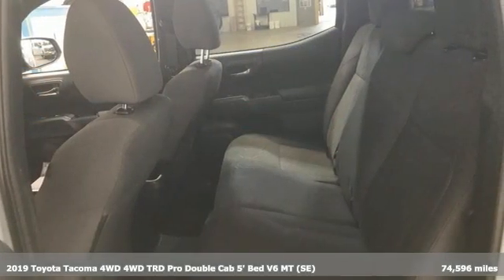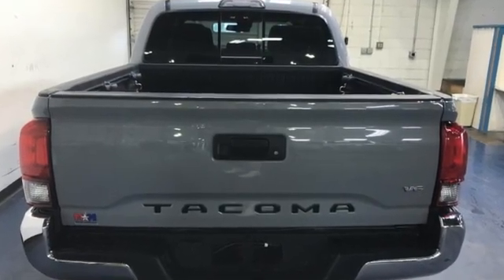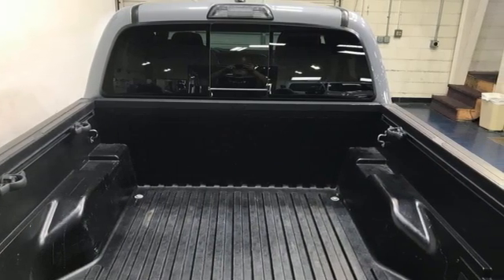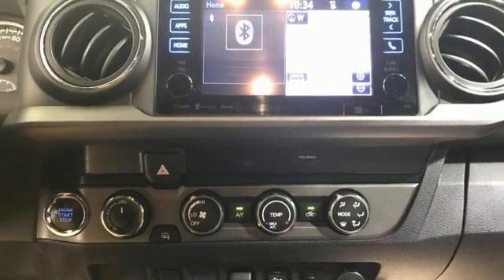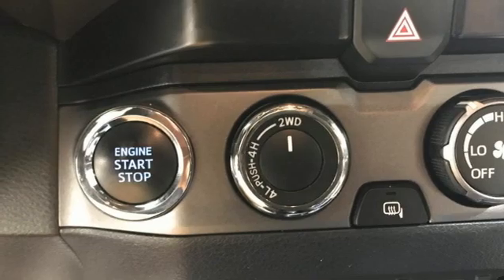You'll look forward to every drive with features like these: manual transmission, four-wheel drive, express open and closed sliding and tilting sunroof, integrated navigation system with voice activation, inductive device charging, front heated leather bucket seats, and trailer hitch receiver.